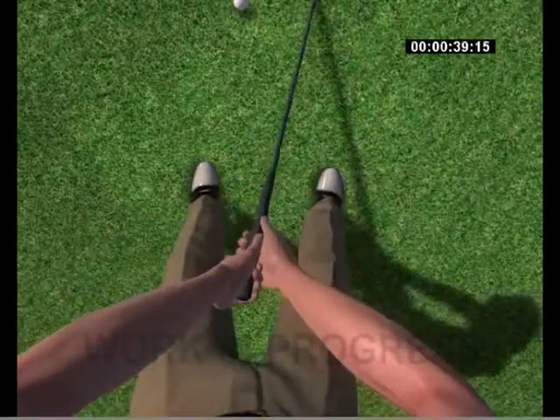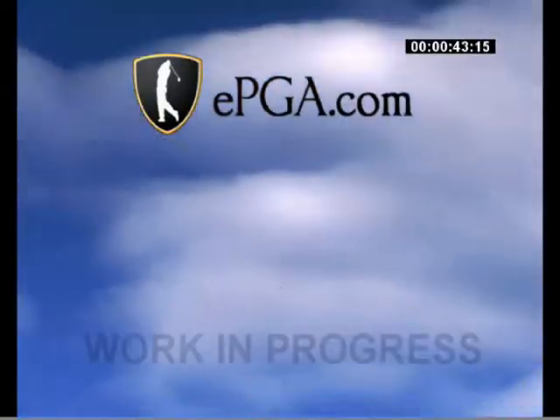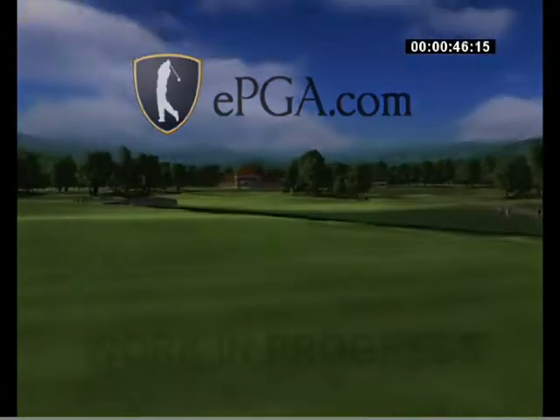And from now on, it can be found online. This is the EPGA, Electronic Pro Gamers Association.